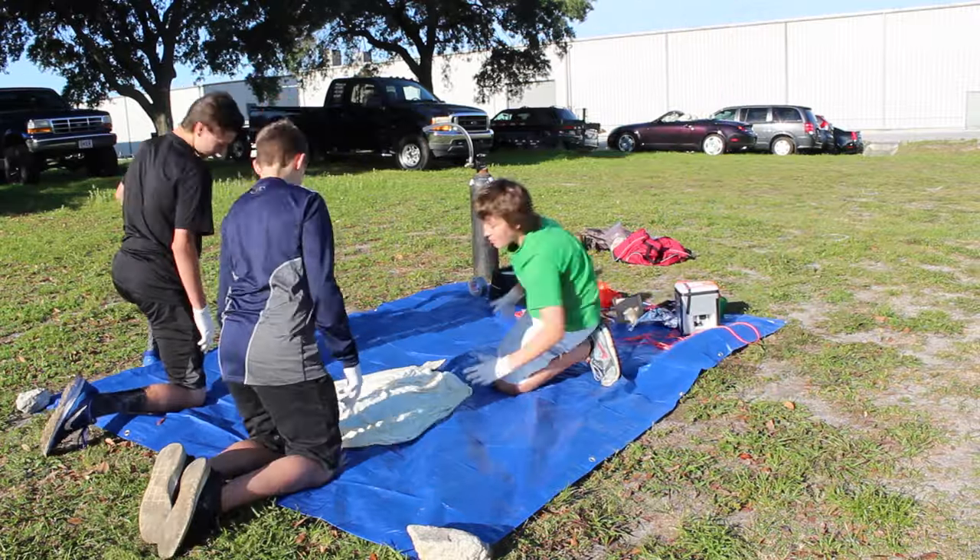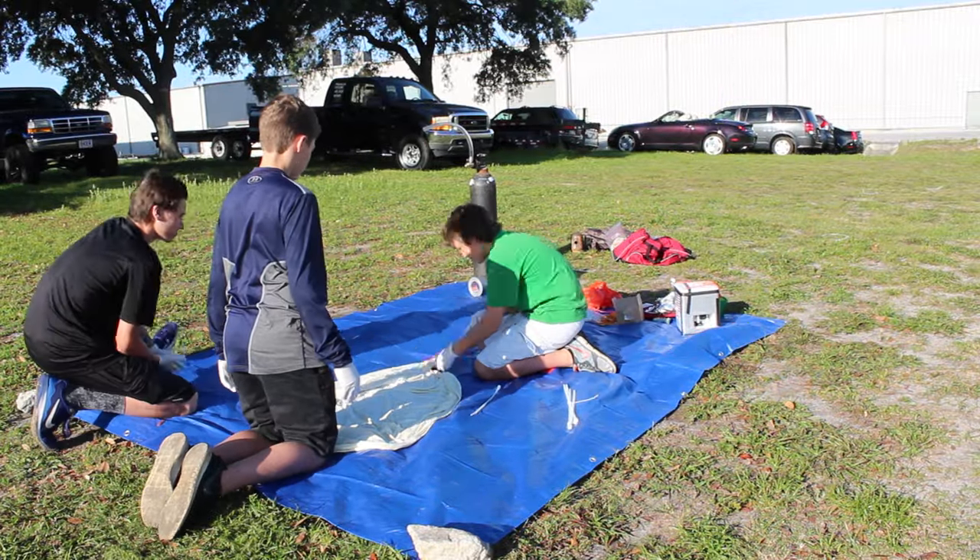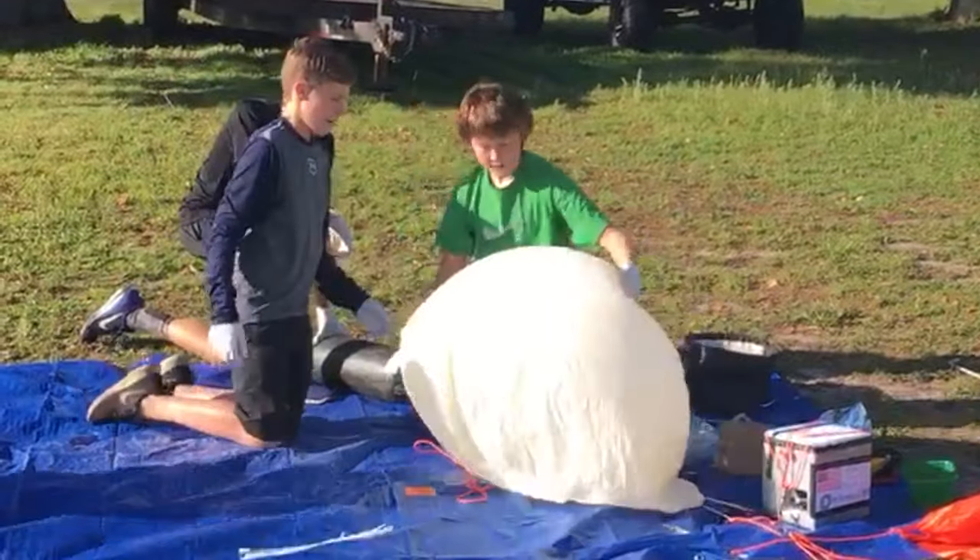Today we're going to be doing something pretty cool. We're going to be sending this payload right here to the stratosphere. The idea of a weather balloon is pretty simple — a large latex balloon is filled with helium, which creates lift.